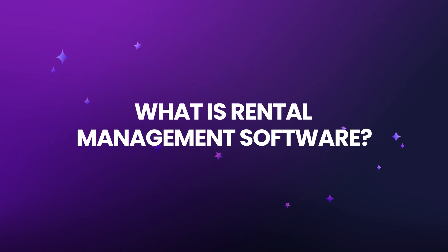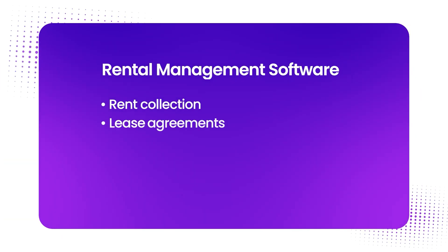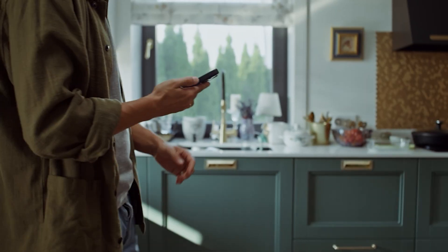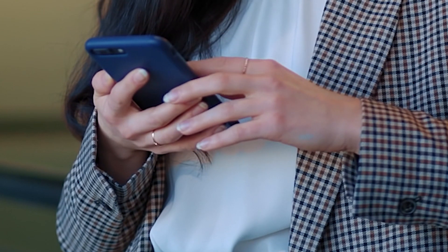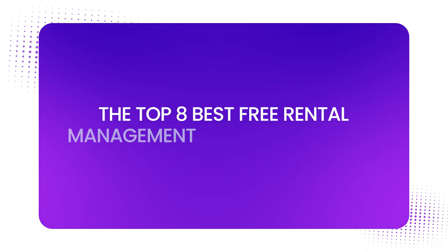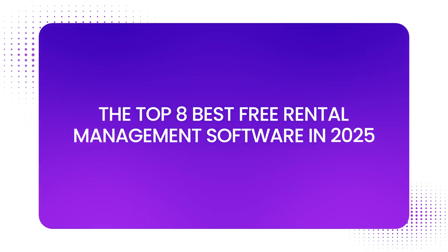Rental management software helps landlords and property managers stay on top of everything — rent collection, lease agreements, maintenance tracking, and tenant communication without spreadsheets or scattered systems. The best rental property management software supports online rent collection, notifies tenants of overdue payments, and helps you comply with state-specific lease agreements. So let's go over the top eight best free rental management softwares in 2025.